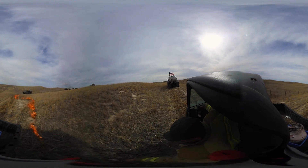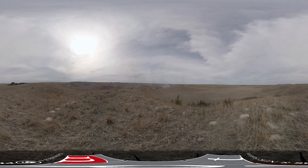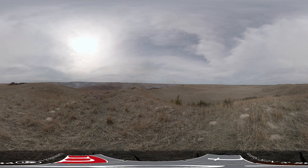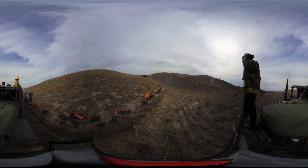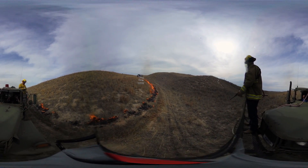It sounds crazy, but sometimes you have to go fast so the fire doesn't pass you — you have to keep ahead of it. If you stop and refill your drip torch, you can get outrun by your own fire, and we don't want that.